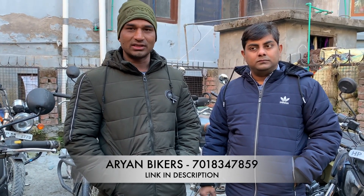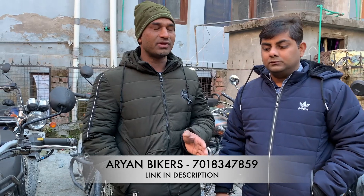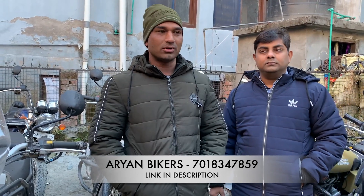We also provide helmets free of cost — two per client. Regarding packages, at hill stations the local area vehicles are different. If there is a problem with the client's bike, we will provide a free replacement vehicle. We will change the vehicle from the store at no extra charge.